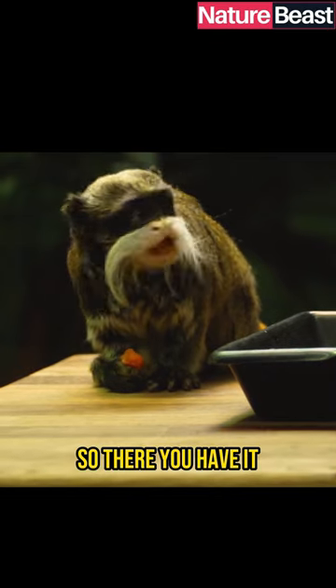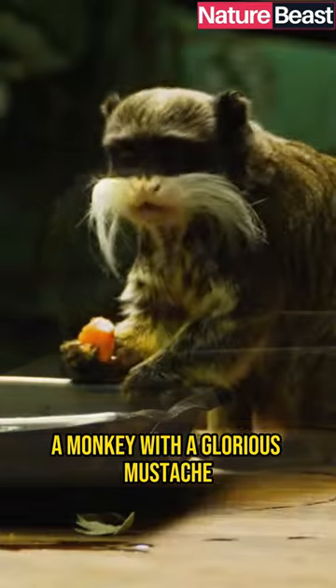There you have it. That's the Emperor Tamarin, a monkey with a glorious mustache.